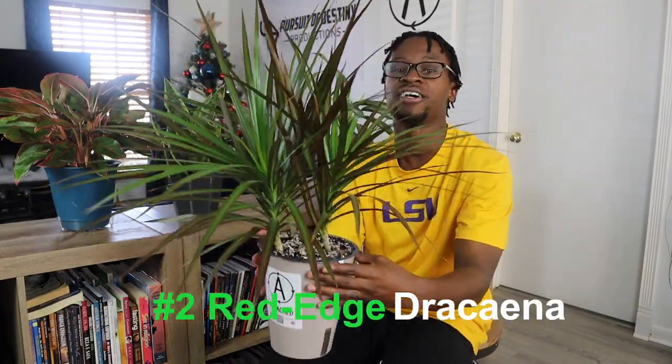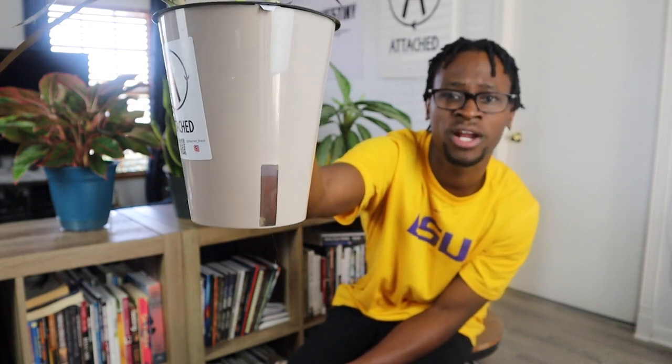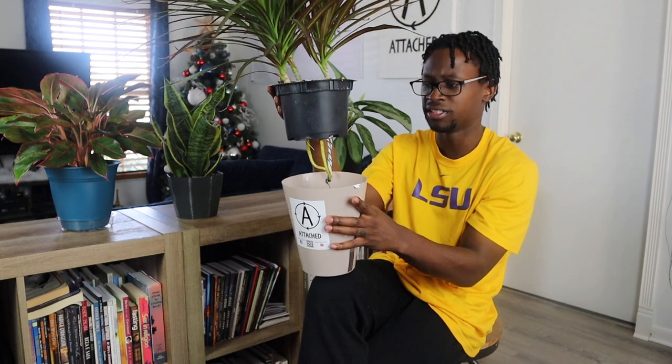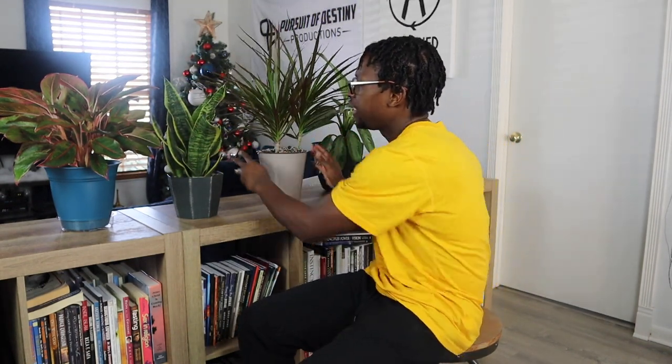Another great plant that I love is my Dracaena — it's spiky, prickly, all that good stuff. I love it. I got this one from Home Depot and it's cool because it's in a self-watering wick system. There's a little peephole where you can see how much water it has and how much you have until your next watering — just set it and forget it. The wick just sucks up the water as watering is necessary for the roots. It's pretty simple, pretty easy, and it's an air purifier as well.